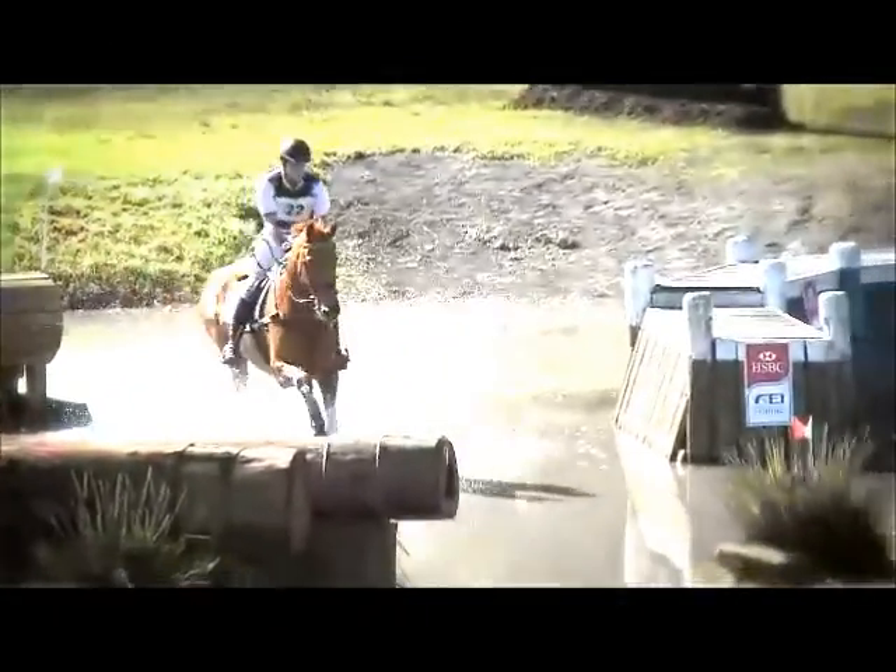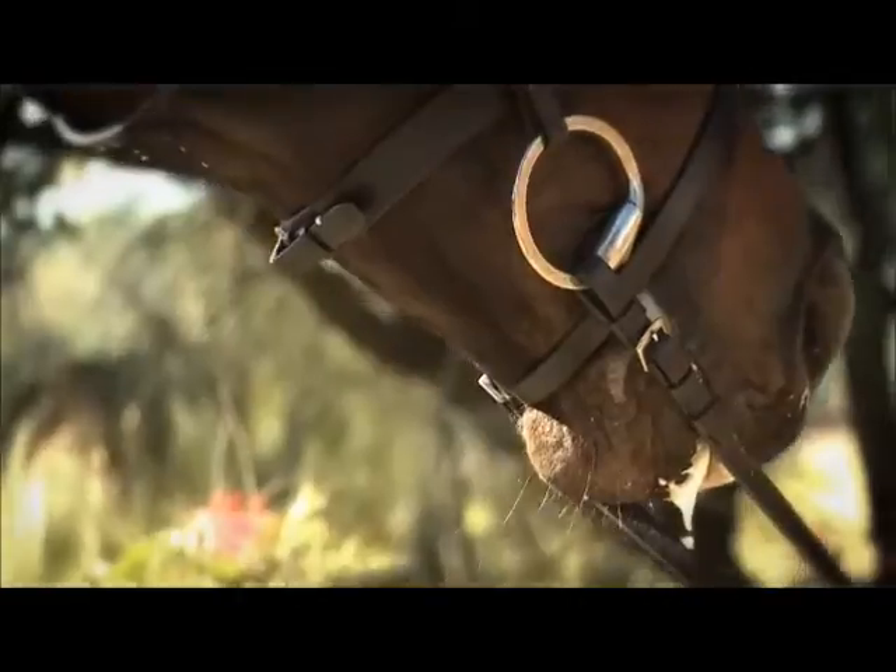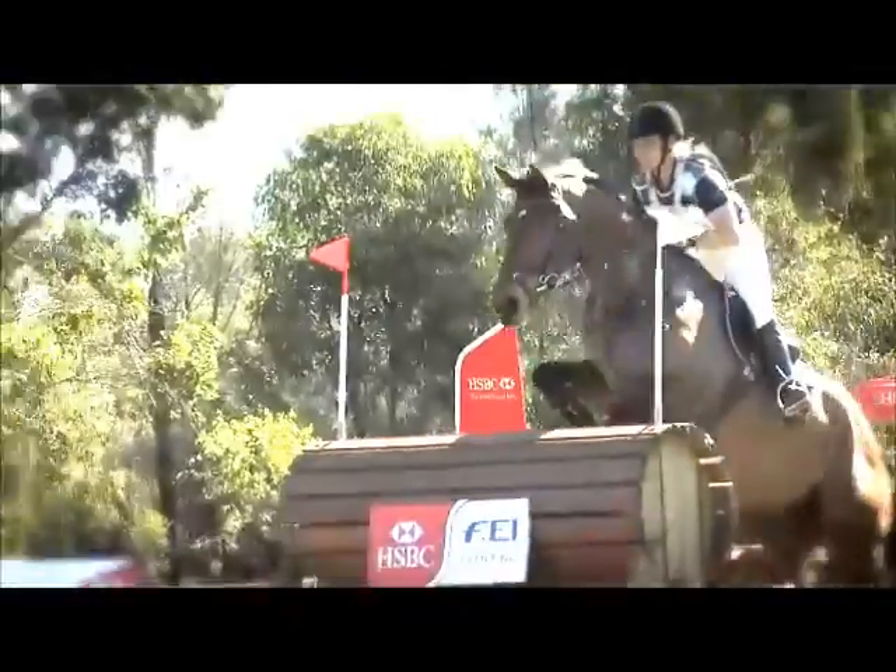These African zebras have a nice diet of grass and shrubs. They like to eat twigs and leaves and bark.